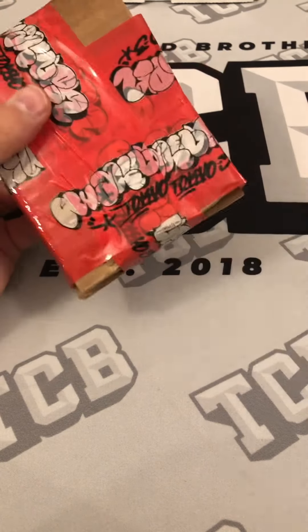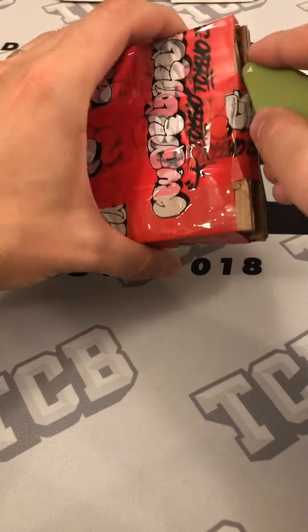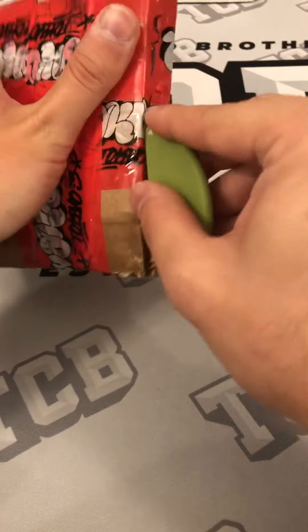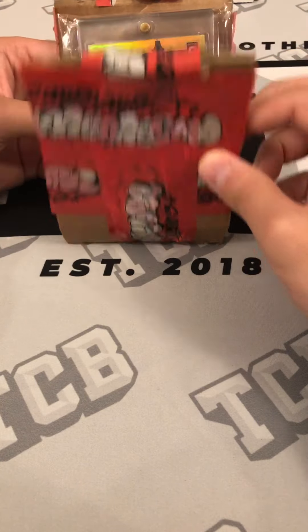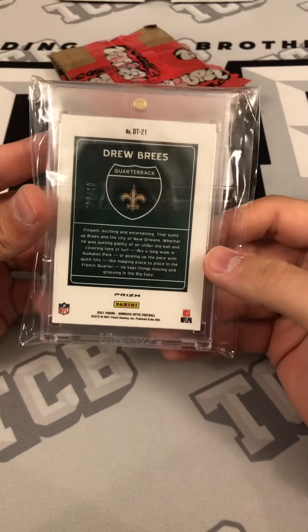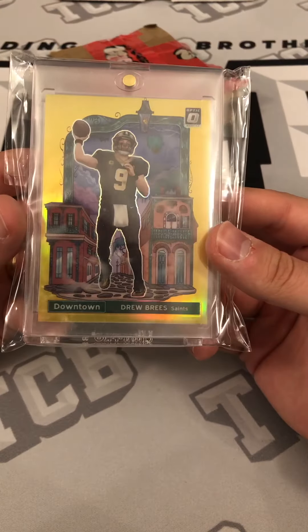All right, this one has a lot of tape. I always worry when people pack stuff like this — this is going to be a fun review. Boom — this is the 2021 Optic Drew Brees Gold Downtown. You can see the numbering: seven out of ten. The thing is gorgeous.